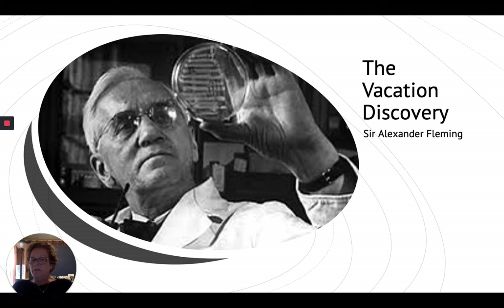It was 1928 when Dr. Fleming made this discovery, and he didn't have any idea what he had. In fact, he put it to the side, and penicillin did not become available until 1945.